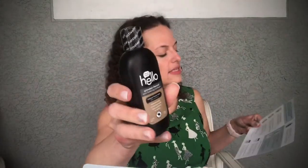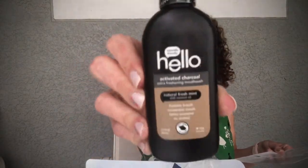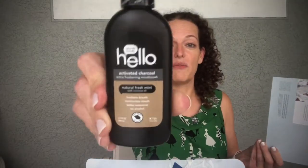Next is the Hello Extra Freshening Mouthwash. The full size is $5.96 and this is not full size, but it's made with activated charcoal from sustainable bamboo — an alcohol-free black rinse that keeps breath next-level fresh. It's nice to have as a sample to try before committing, or to toss in a travel bag.